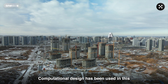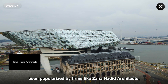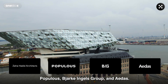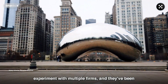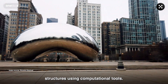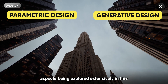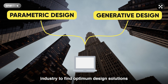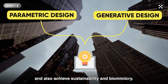Computational design has been used in this industry for a while now and has been popularized by firms like Zaha Hadid Architects, Populous, Bjarke Ingels Group, and ADIS. It provides architects with the freedom to experiment with multiple forms and they've been able to create some stunning gravity-defying structures using computational tools. Parametric and generative design are two aspects being explored extensively in this industry to find optimum design solutions and also achieve sustainability and biomimicry.